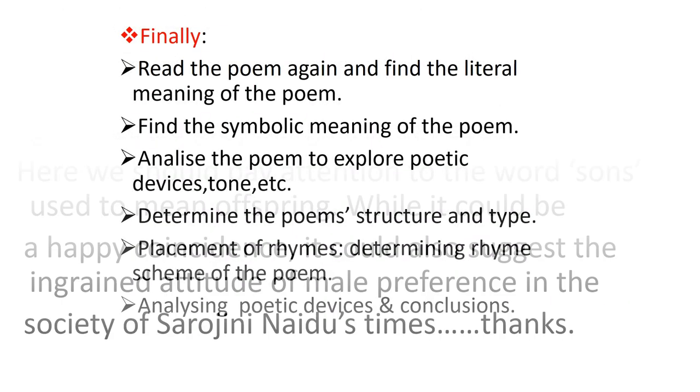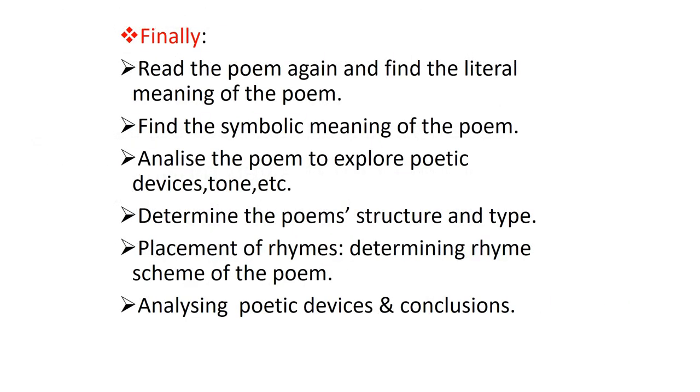Thank you. So friends, go through the text given line by line and the gist, and you will find that it's very easy. Lots of adjectives are given for bangles. The cultural background which is deeply rooted in India is also given. Thank you very much. Please revise the video.